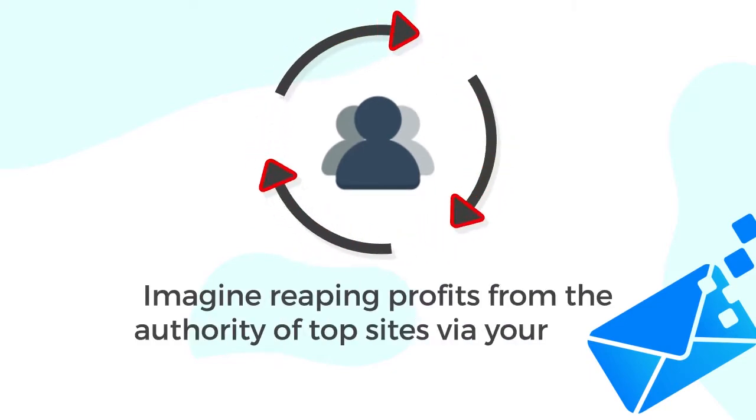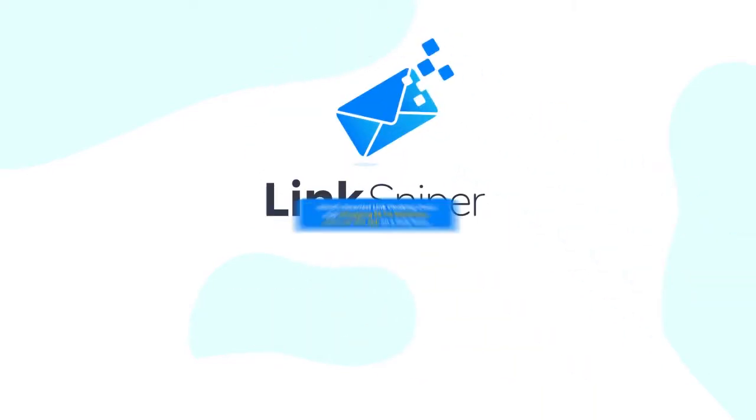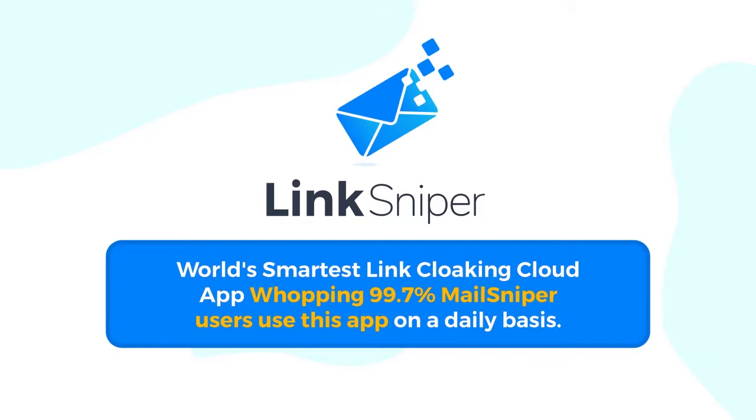Imagine reaping profits from the authority of top sites via your links. Presenting Link Sniper — the world's smartest link cloaking cloud app. A whopping 99.7% of Mail Sniper users use this app on a daily basis, and here's why you too need Link Sniper more than ever before in your business.